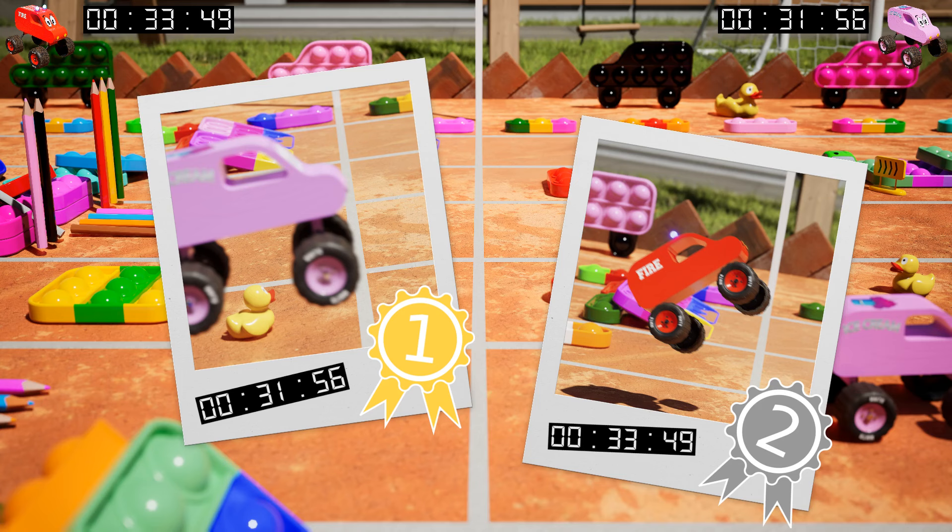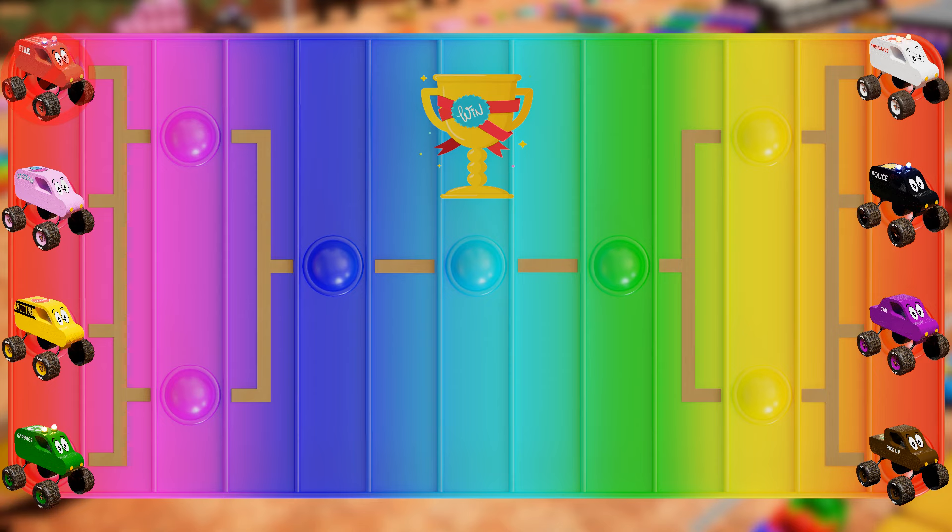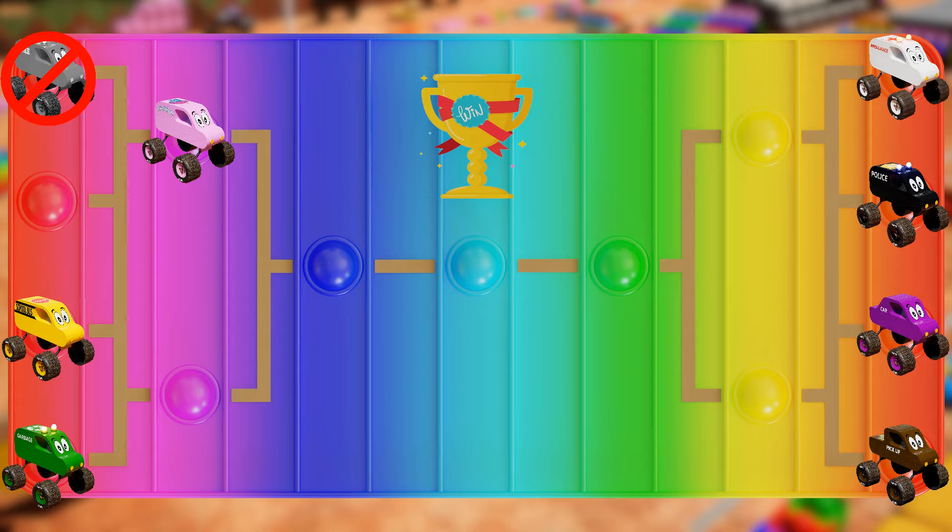We have some fearless drivers out here today, kids. Sorry, Red! Pink, you may now step ahead. Get ready for round two.